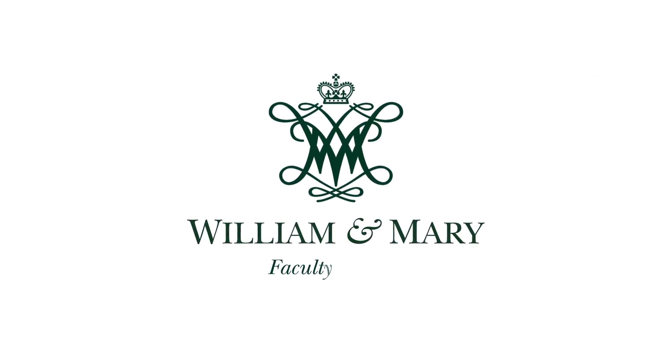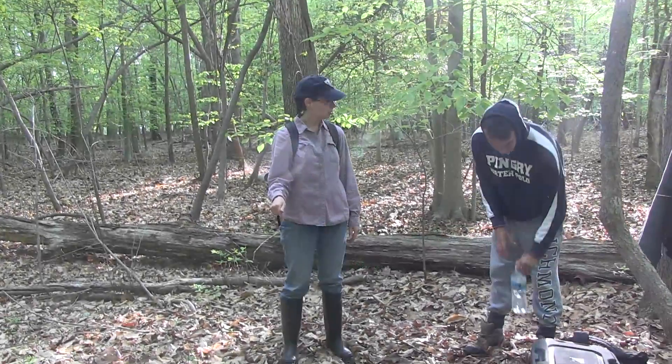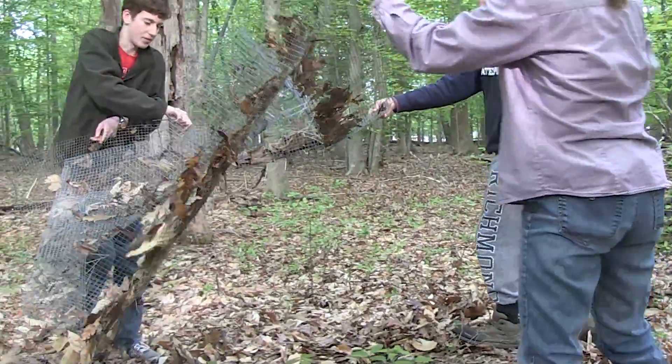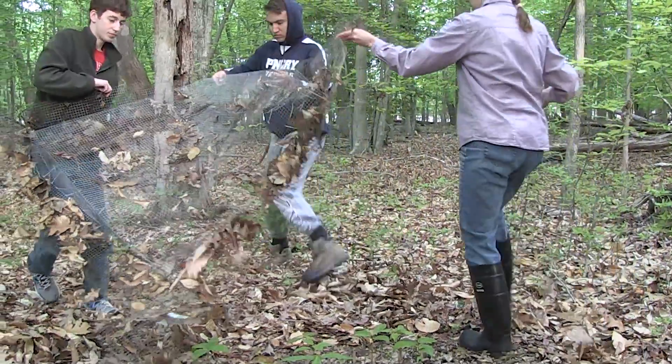Alright, so the goals for today — we've got 45 of these plots. We need to take the data on each of the plots. Essentially, we just need to know the fate of every seed that's in there.